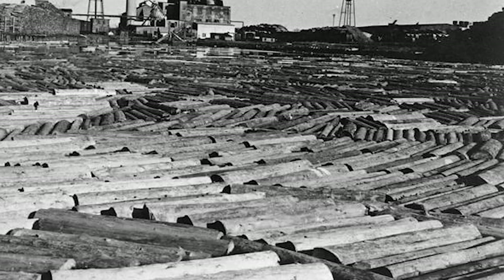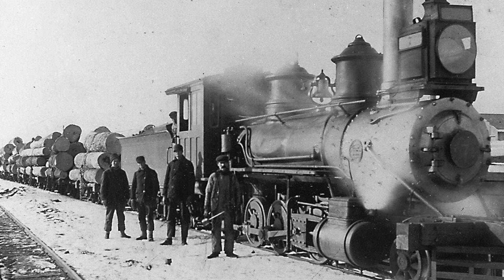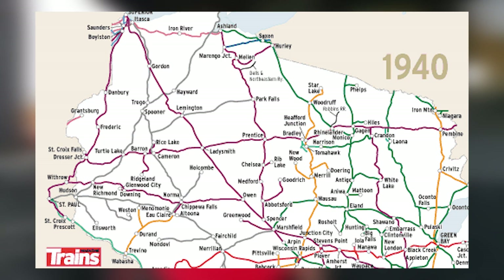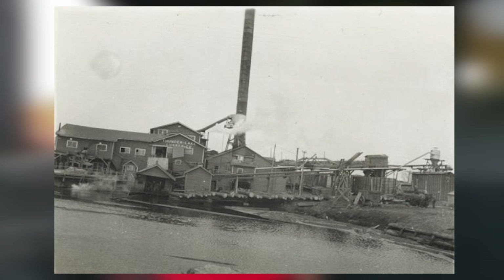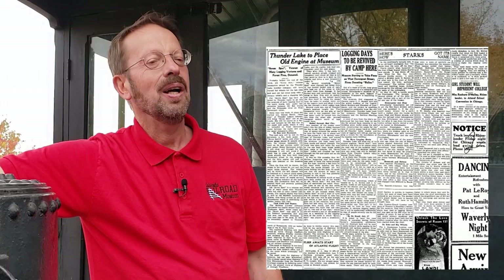Rhinelander boasted several nearby logging railroads, but our locomotive would end up on perhaps the most significant one. The locomotive retained its number 7 and began hauling log trains on the Robbins Railroad, a common carrier narrow gauge railroad wholly owned by the lumber company. Up until 1917, this railroad carried not only logs for Robbins, but also large amounts of logs for the Brown Brothers Lumber Company, also located in Rhinelander. In 1919, Robbins was bought out by the Thunder Lake Lumber Company. Thunder Lake abandoned the existing Robbins Railroad mainline to Pine Lake and extended the railroad in a northeasterly direction toward Three Lakes. By 1938, the mainline of the Robbins Railroad was some 48 miles in length. Final logging took place in the spring of 1941. The Robbins Railroad was the last narrow gauge railroad to operate in Wisconsin and the last narrow gauge common carrier railroad in the entire Midwest.